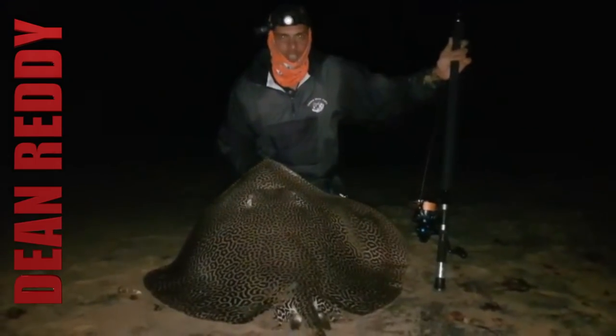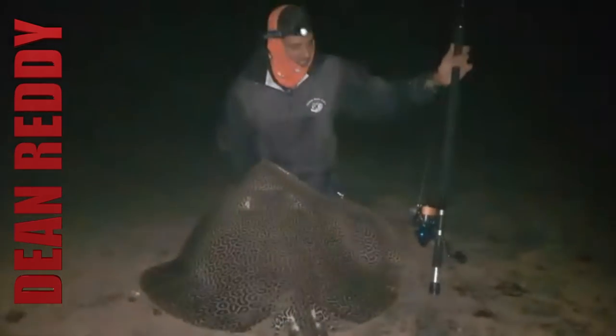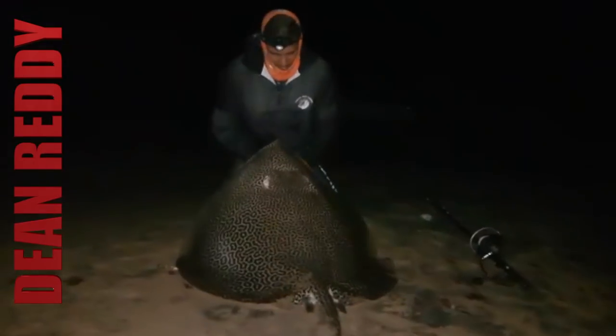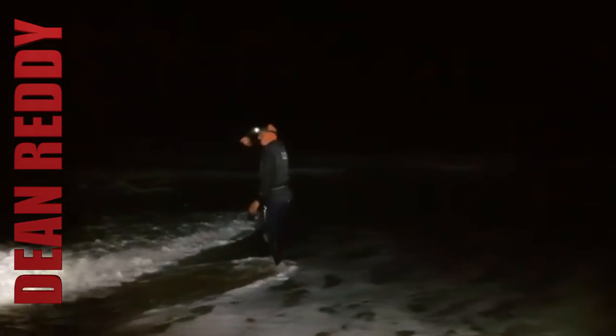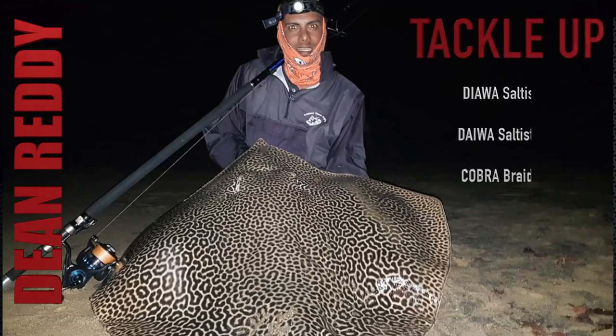This is the second good honeycomb I've got on the same setup. This one's probably around 40 to 45 kilos. Magic setup — does the job. Are we going to release this bugger? Yeah.